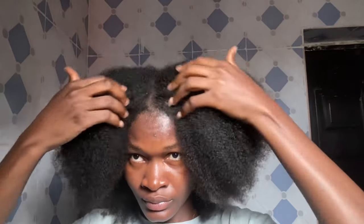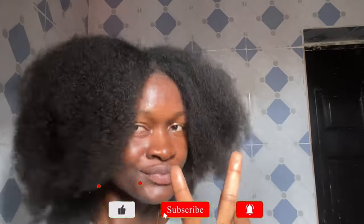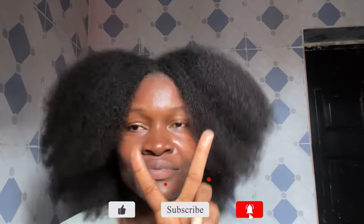That brings me to the end of this video. If this video was helpful and you did enjoy it, don't forget to like, leave your comment, and subscribe if you're joining us for the very first time. I'll see you guys in my next video — thank you so much for watching, bye!